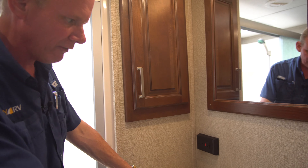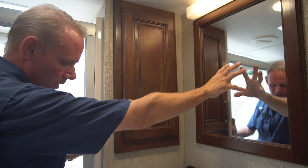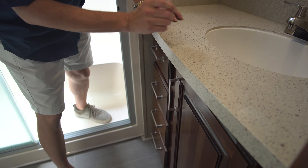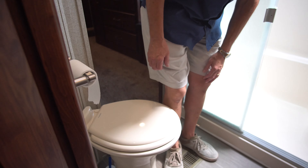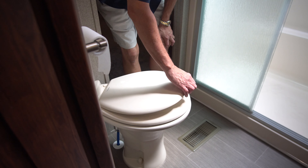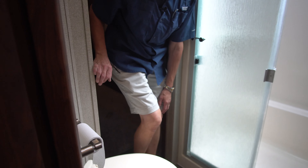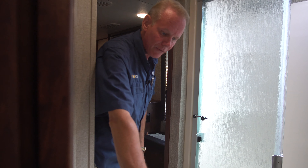Really nice nickel finish hardware on the shower and a glass enclosure. Then we've got a nice big vanity with more cabinetry, a mirror, a bank of four drawers, and a cabinet — again, nickel finish hardware. Over here on our toilet, we of course have a porcelain toilet, not an inexpensive plastic one. The porcelain is just a lot easier to keep clean. It is a foot flush toilet. We've got our vinyl flooring that continues up into the bathroom.